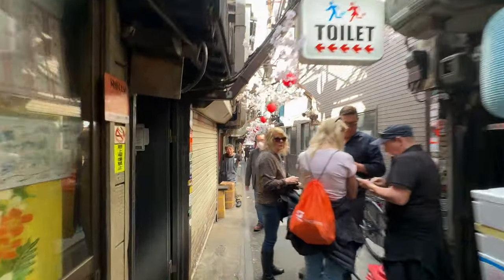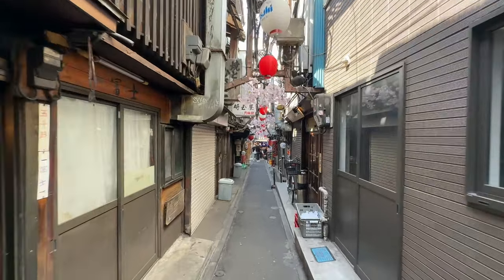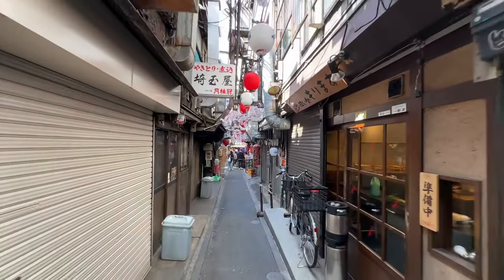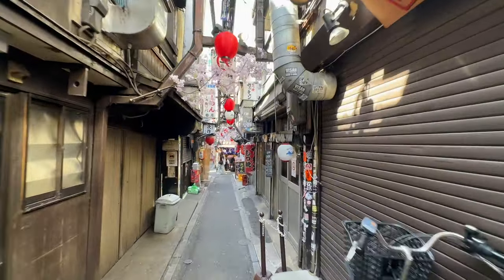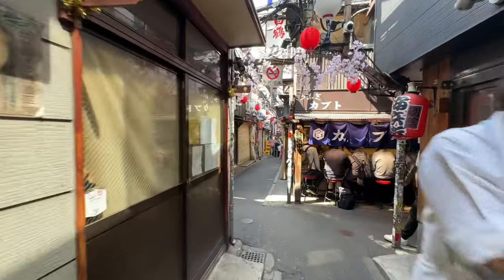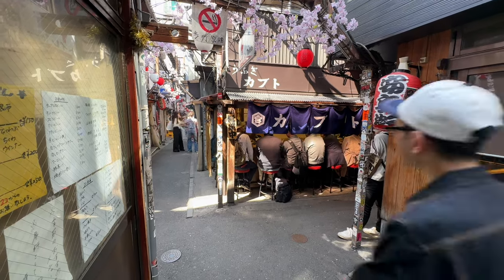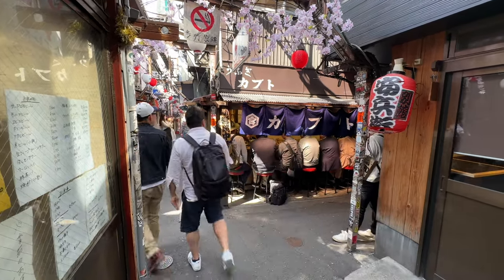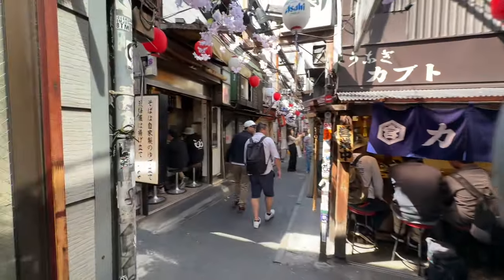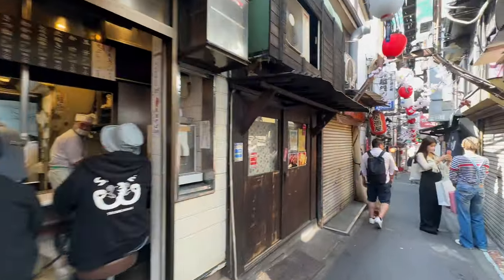Motsunabe is the most famous dish in this area. You'll see the pots of stew — motsunabe — outside the doors of some of the more traditional places. But because foreign tourists don't particularly like that, I'm seeing less and less of it here. You have places like this where people are shoulder-to-shoulder eating ramen. This ramen shop is quite famous and I've had many late night eats in this area.